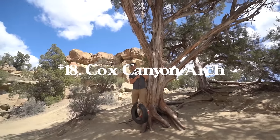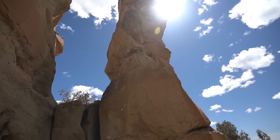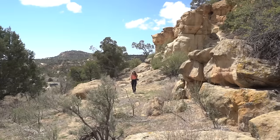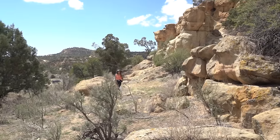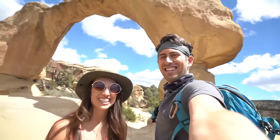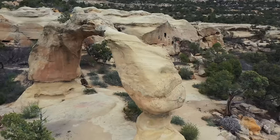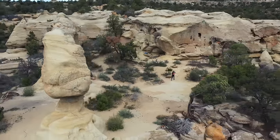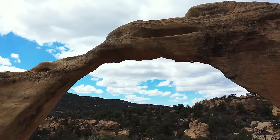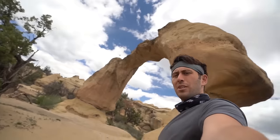Number eighteen is Cox Canyon Arch in New Mexico, right across the border of New Mexico and Colorado — just a 0.4 mile hike with 127 feet of elevation gain. It is pretty unmarked and we were the only people here for hours, so definitely download the AllTrails map. I had never heard of this, but when we were driving to New Mexico from Colorado I saw a little camera emoji on Google Maps that said Cox Canyon Arch — only five minutes off the highway. Really glad we stopped because it's a really cool spot.